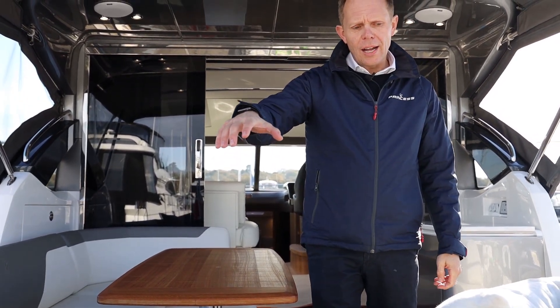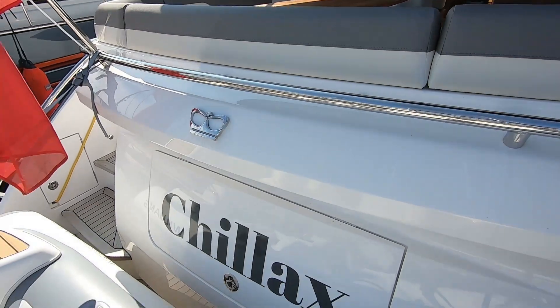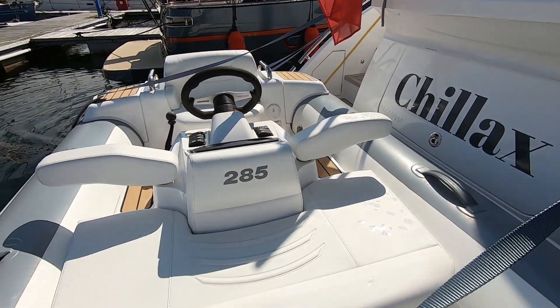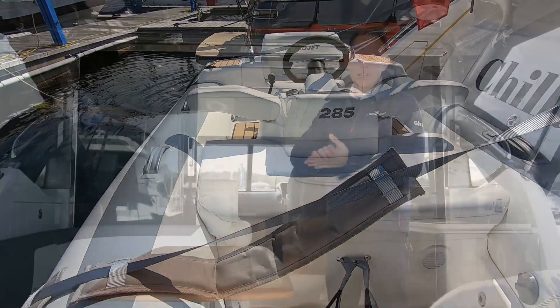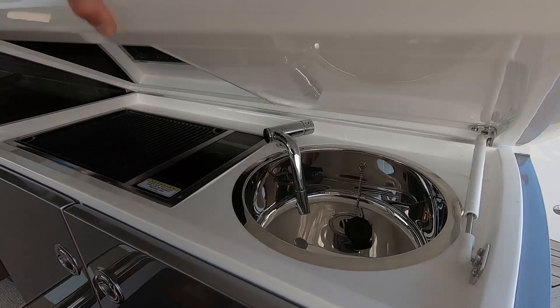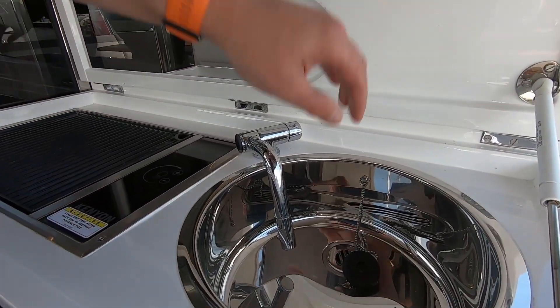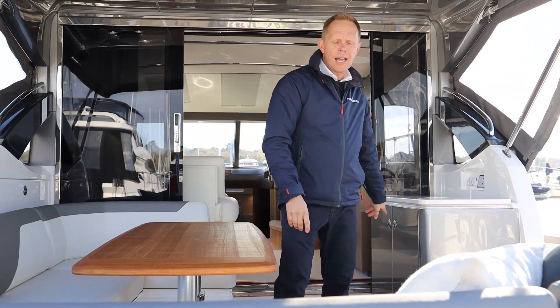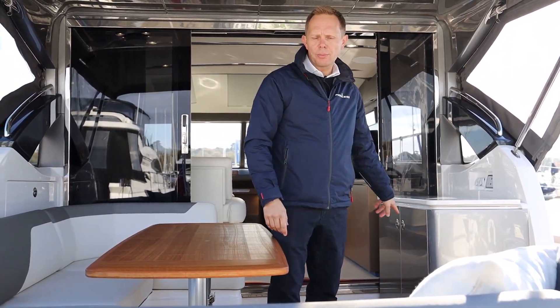On the platform we have the high-low option, which is capable of carrying up to 300 kilos or a Williams 285 jet tender. Over on the starboard side we have the wet bath. In here is the Kenyan grill, the sink, and this particular boat also has the benefit of an ice maker.